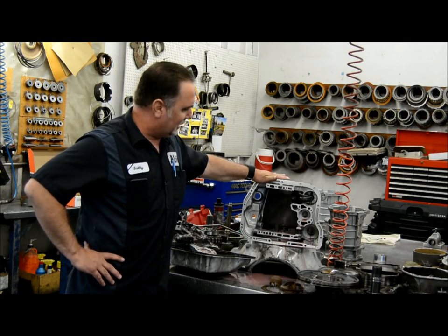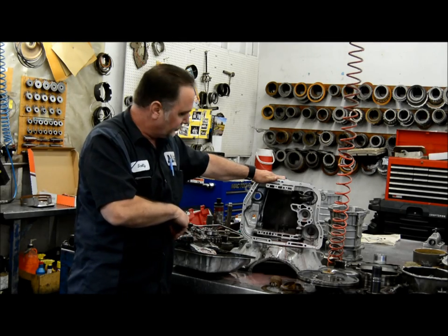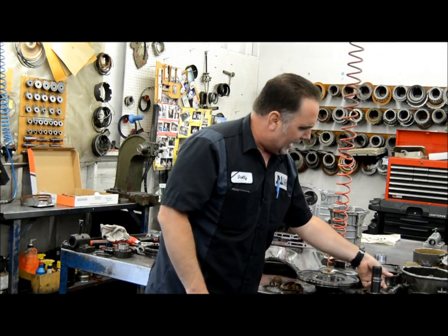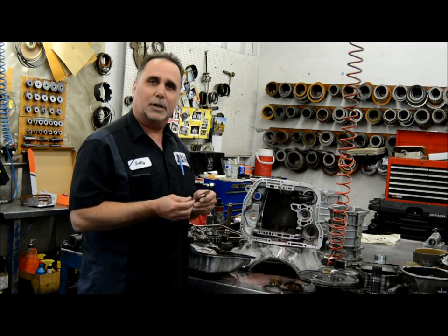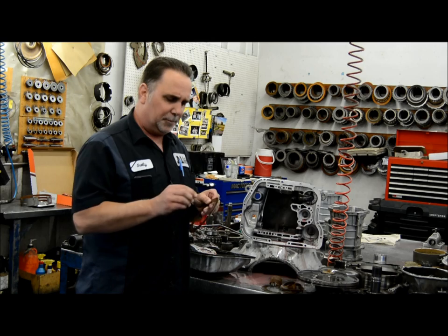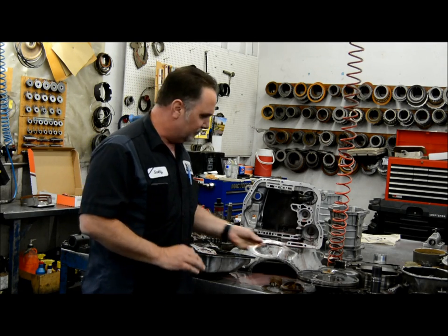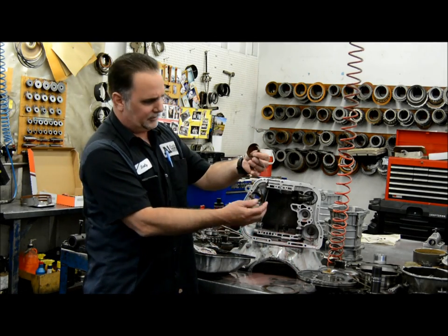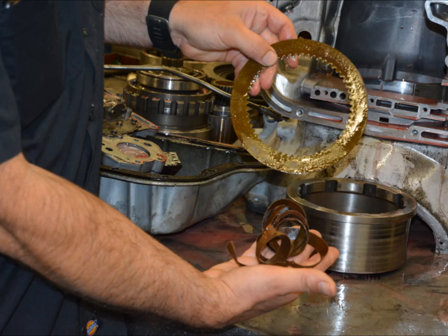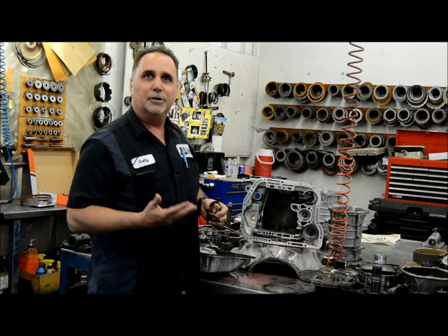That's the first indication letting us know that water has entered into the transmission fluid. The biggest problem is the clutch discs themselves are bonded with glue, and when water gets into the clutch it unbonds the material. What happens is you get these large chunks like this that just come off your clutches, and then it starts plugging everything up — and obviously you're going to stop moving.